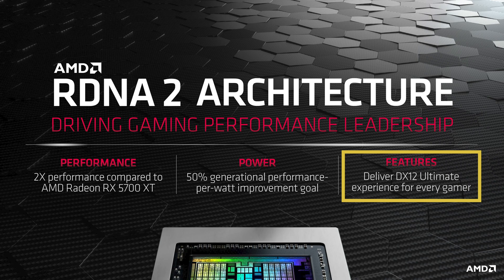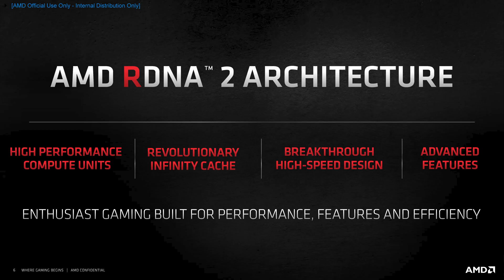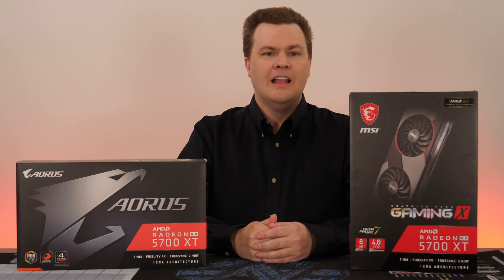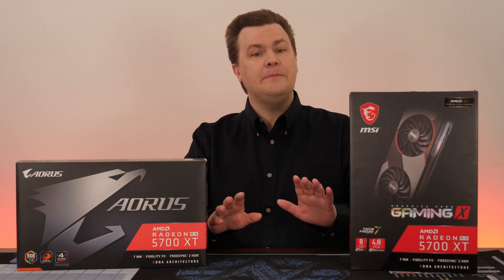DirectX 12 Ultimate support will be important for the future of these cards. AMD has not provided all the secrets of their new RDNA 2 architecture yet; we'll get more of that once the cards actually launch. What they have told us is that they have reworked the entire pipeline for energy efficiency, performance, and use of the new Infinity Cache design. Infinity Cache provides more effective use of the existing GDDR6, with an effective bandwidth rate that's faster than what NVIDIA's GDDR6X has to offer.